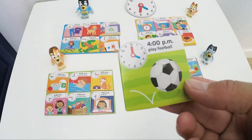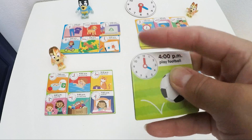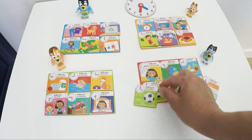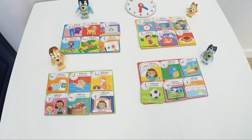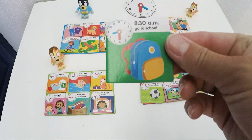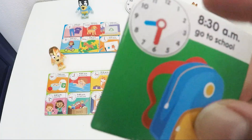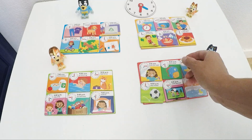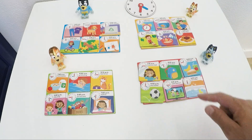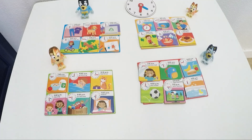Play football at 4:00 p.m. — that's easy. Blue is on 4 and red is on number 12. 4:00 p.m. Go to school at 8:30 — blue is a little bit past 8 and red is on number 6. 8:30. She brushes her teeth, goes to school, has lunch, plays football, watches television and then takes a bath.